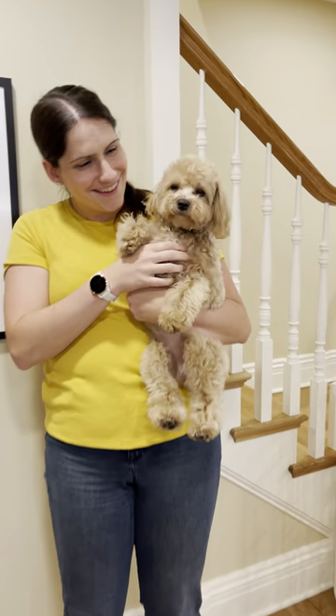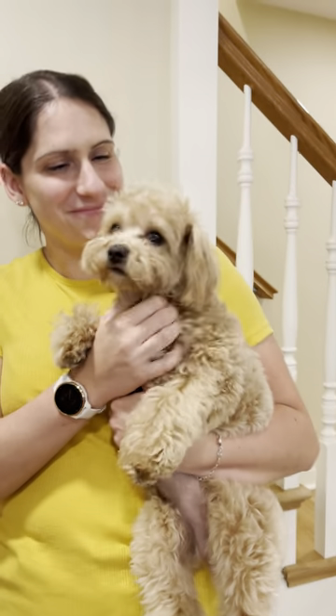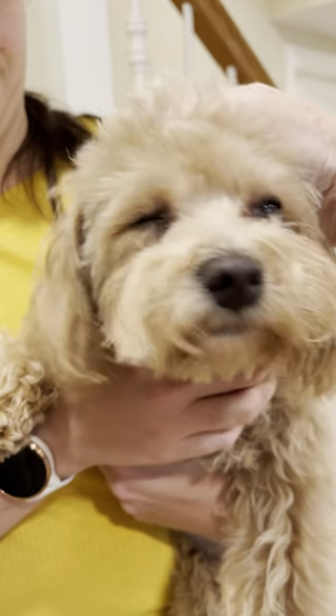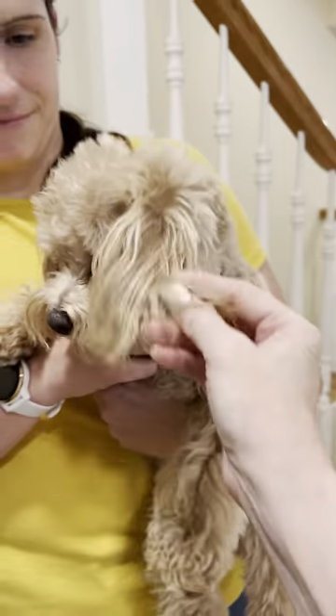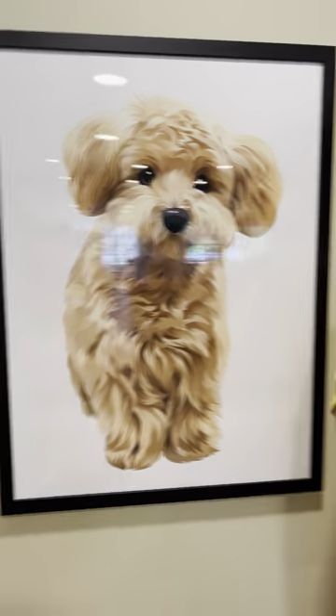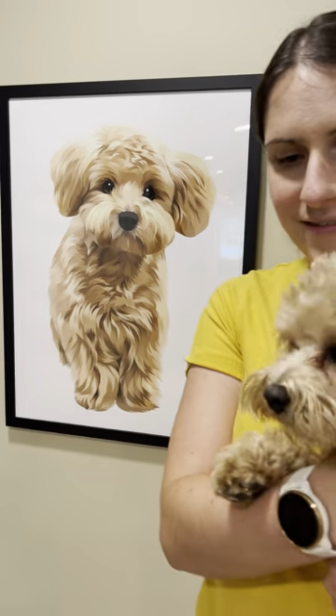My friend Molly is visiting today and she saw Sweet Tea and said that reminds me of my friend's dog. My friend has a mini golden doodle and she thought Sweet Tea was a mini golden doodle because Sweet Tea is groomed in a teddy bear style.